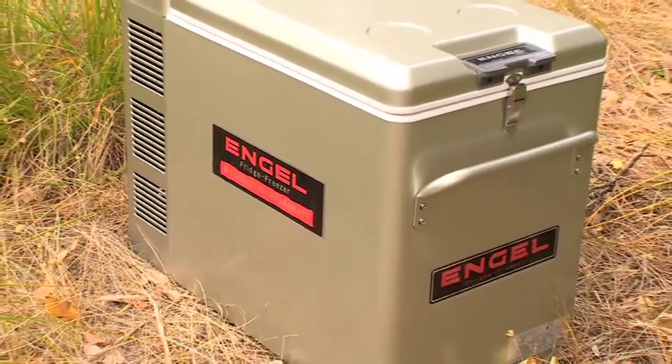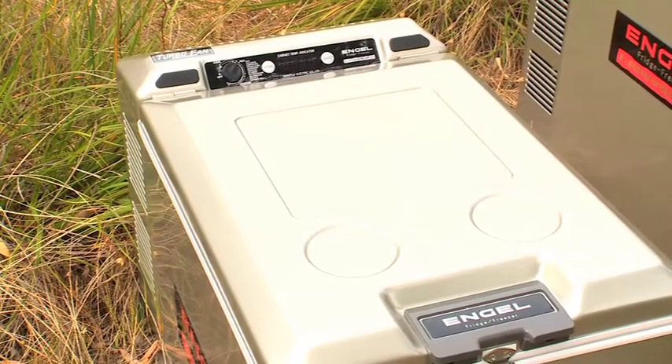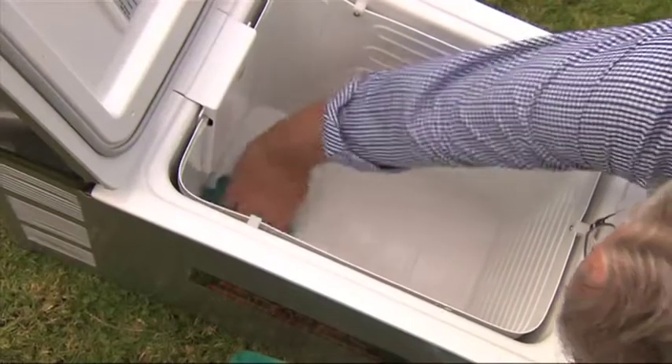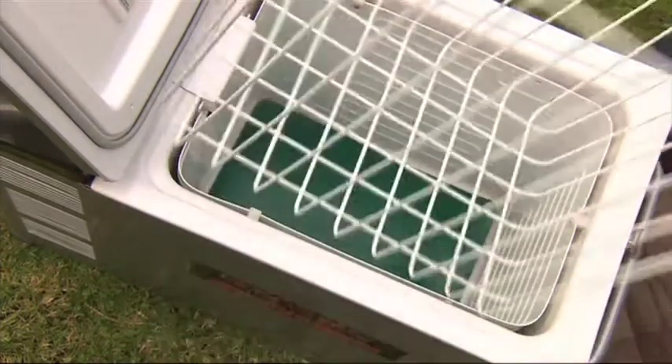Engle freezers feature an automatic built-in three-way power source — either 12, 24 or 240 volt. Inside, there's a convenient internal light. The whole interior is plastic lined for easy cleaning and the basket can be removed for convenience.